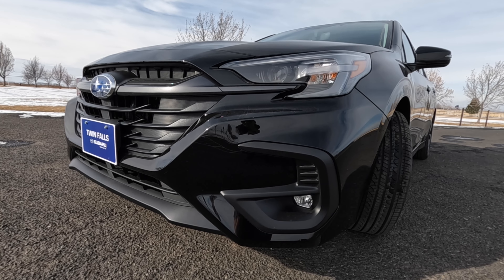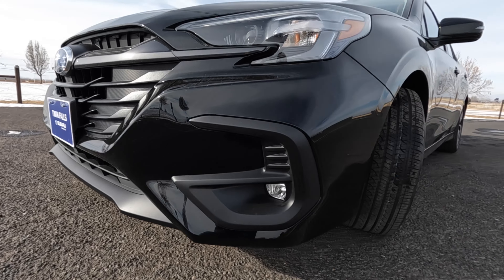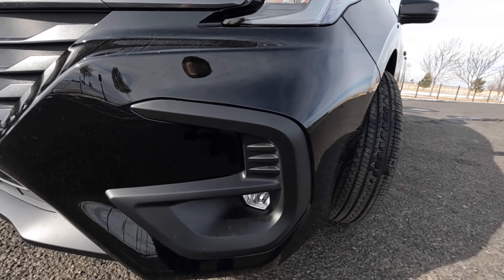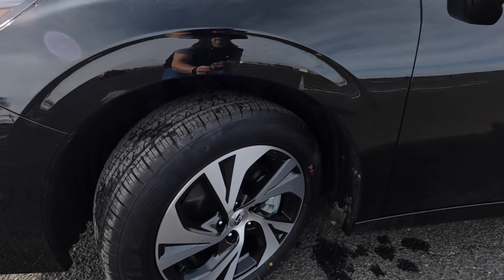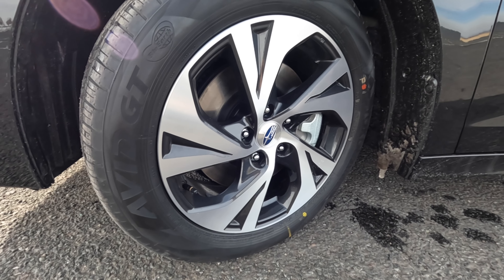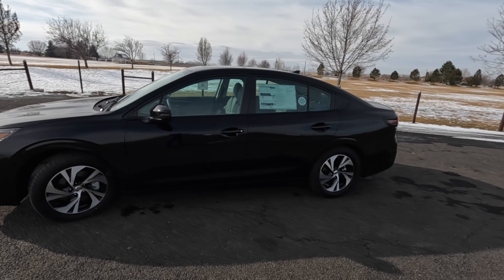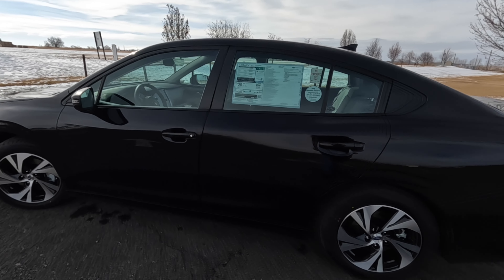The front end is functionally upgraded for 2023 — it's a refresh year with a slightly different bumper and some aerodynamic changes around the wheels. Speaking of wheels, they're 225/55/17, giving you a good sidewall for a really comfortable ride. The two-tone color scheme looks great on this vehicle. Overall it's about 16 feet long, six feet wide, and five feet tall. Let's get inside.